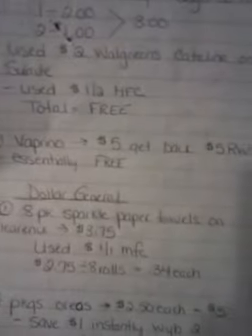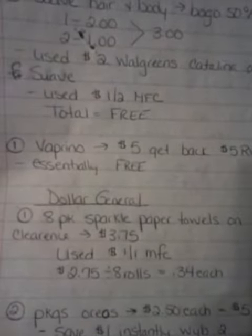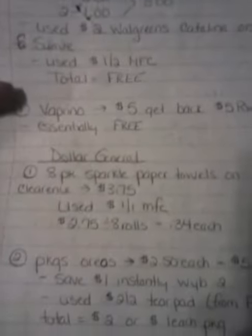The next is the Vaprino — I think that's what you call it — A&D, it's by Zantac. Anti-diarrhea, 12 caplets. They're on sale for $5, and then when you spend $5, you're going to get back a $5 register reward, so it's essentially free. I just rolled my points into rewards, and then I'm going to roll my rewards back into points, vice versa.